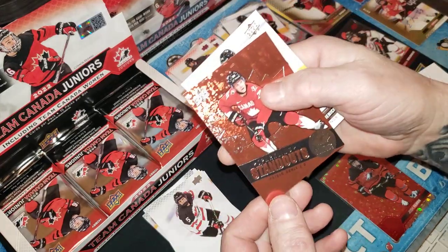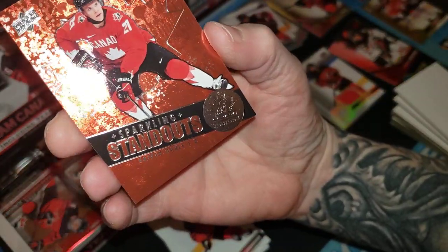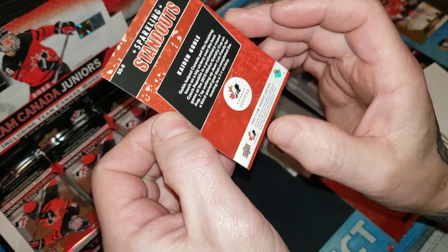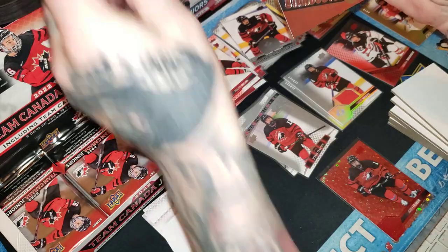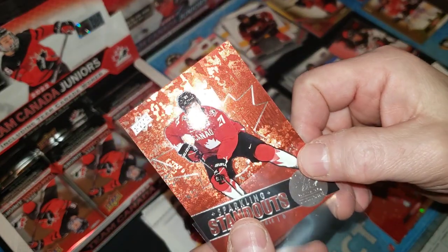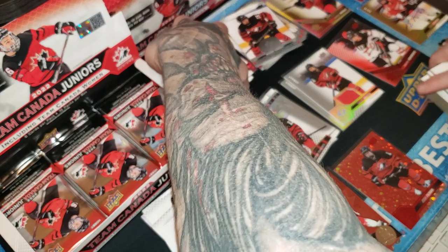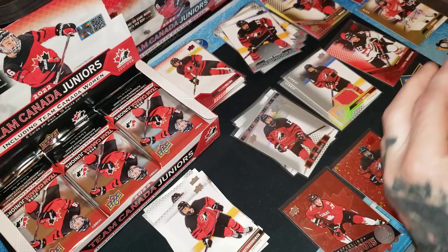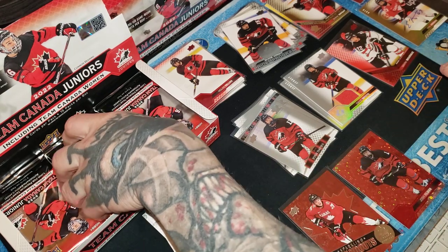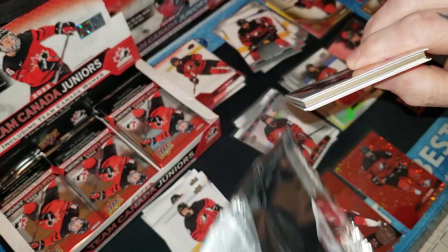These ones are called Sparkling Standouts — this one is a Kating Gul. You kind of have to see it up close but it's got a really funky finish to it — very nice cards. All right, what do we have left? Six more packs in our first box. Maybe we'll do one box and then come back and do another box.